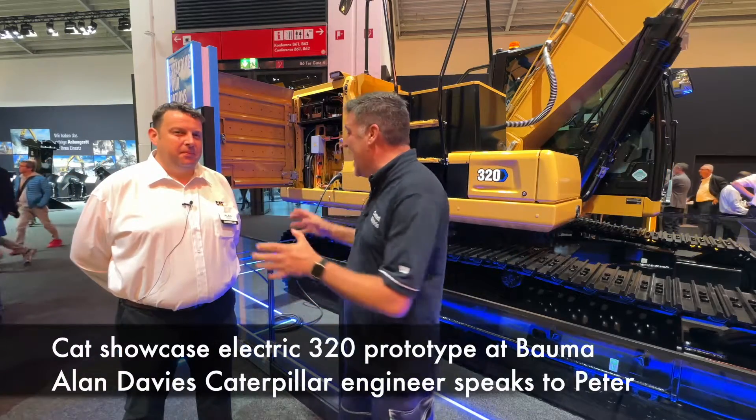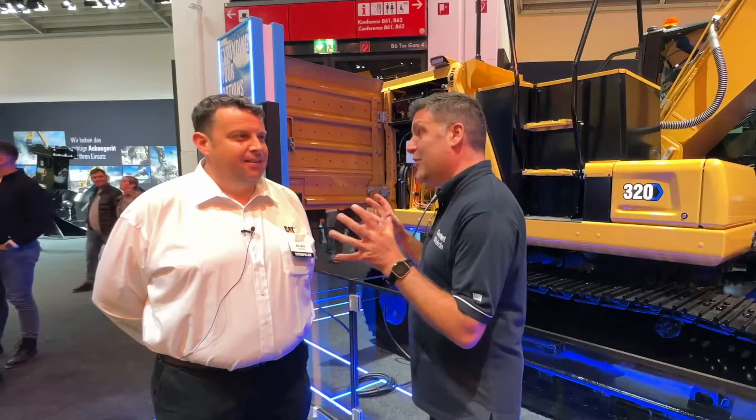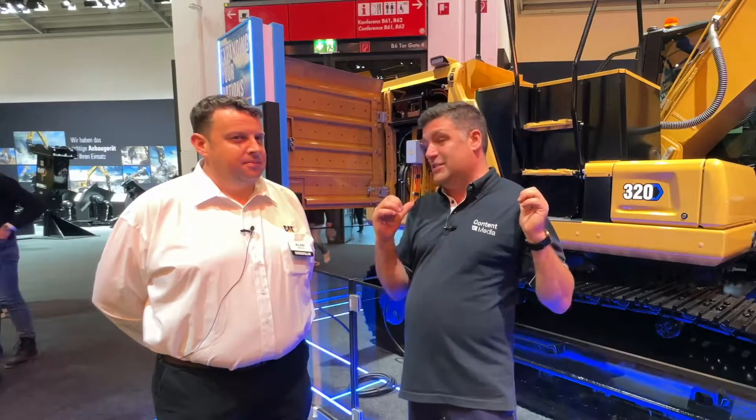Hi, I'm Peter Haddock and I'm here with Alan Davis. You're an electric specialist from Caterpillar and this is your baby behind us, the 320.